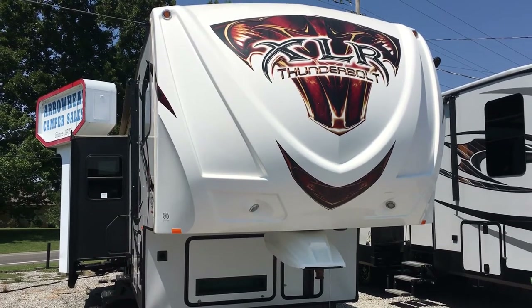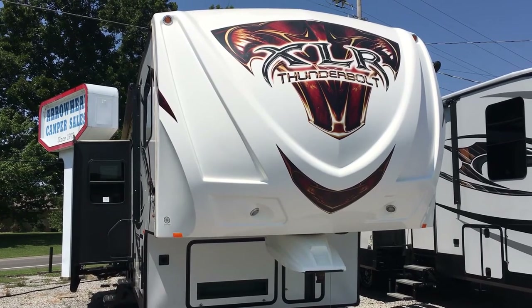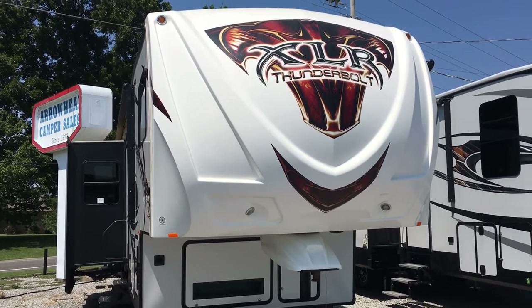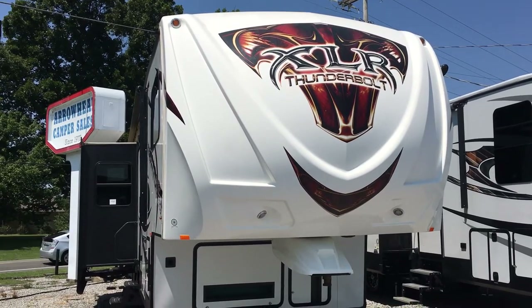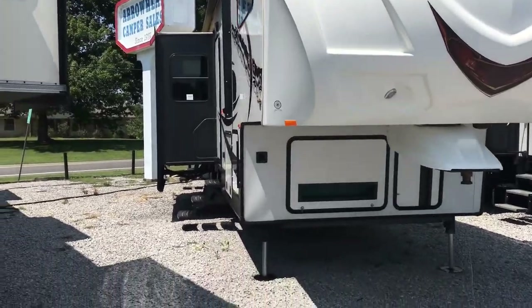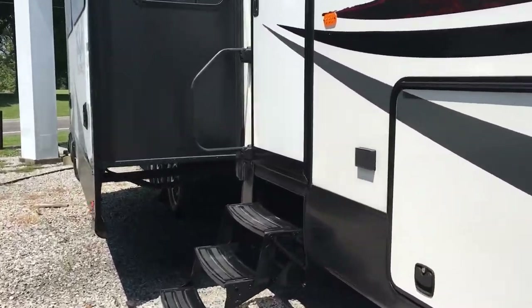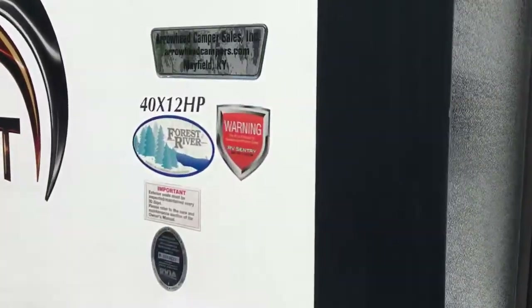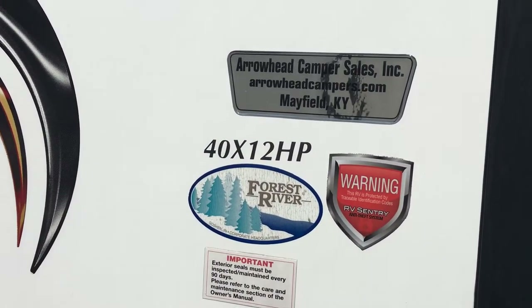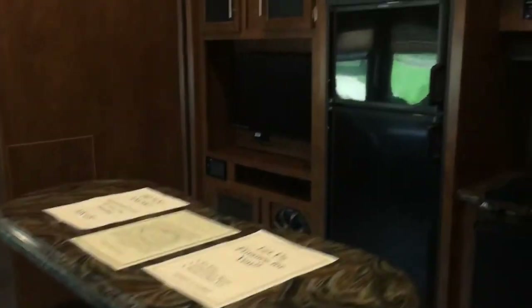I'm Collin Fitzgerald with Arrowhead Camper Sales in Mayfield, Kentucky. We're going to be looking at a 2014 40x12 HP XLR Thunderbolt toy hauler fifth wheel by Forest River — a three-slide model with two baths. We're going to look at some features of this particular floor plan. There are two entry doors: one into the garage and one here into the kitchen and living room area.